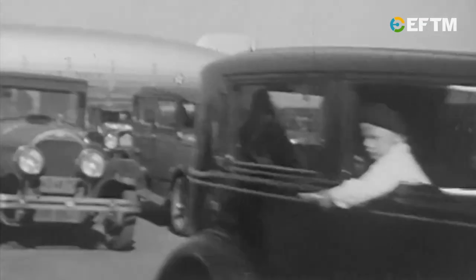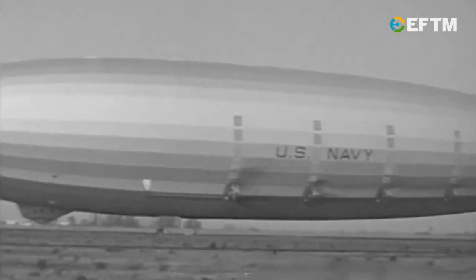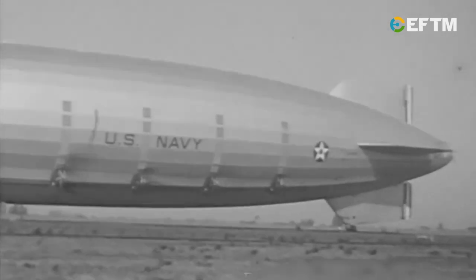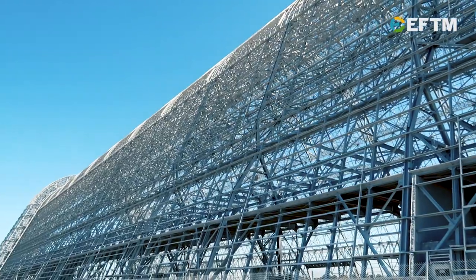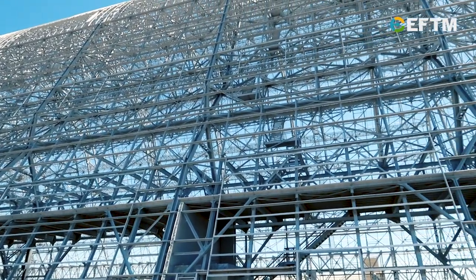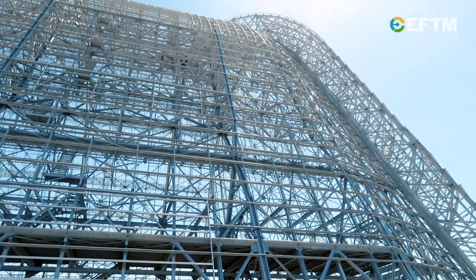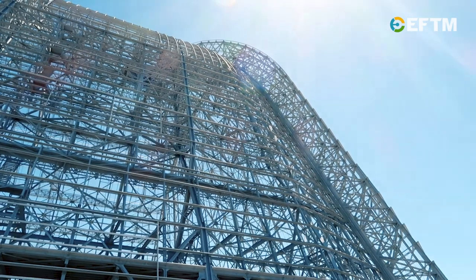The USS Macon was a naval blimp that was positioned here in those years leading up to the Second World War. An unbelievable facility that probably didn't foresee the usage of airships not lasting as long as they might have thought. But in terms of the size of the structure, it's one of the largest freestanding buildings in the world.